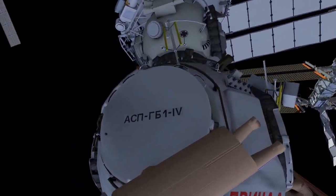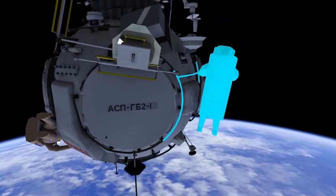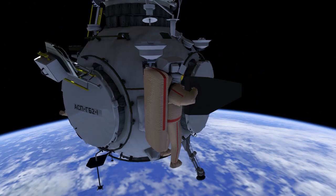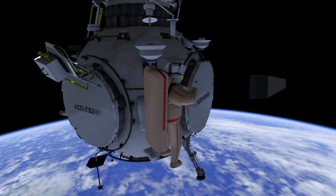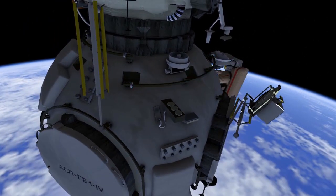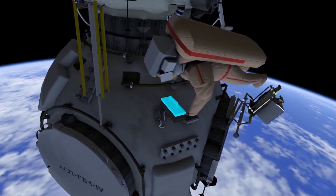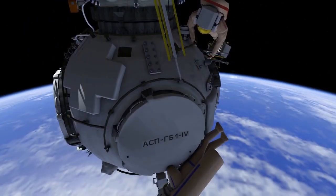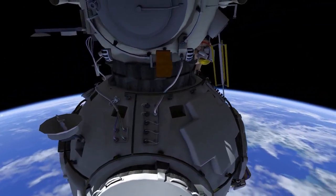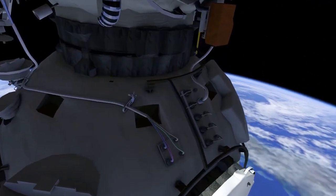EV1 starts the first round of jettisons with two empty containers and the AOVKA antenna cover. Meanwhile, Russian ground personnel will perform a Coors hardware test and a TV camera connectivity checkout. After Anton is complete with the jettison, he'll proceed to remove a floodlight from the Node Module. Pyotr will continue installing additional load limiters, which help with spacewalk hook operations.